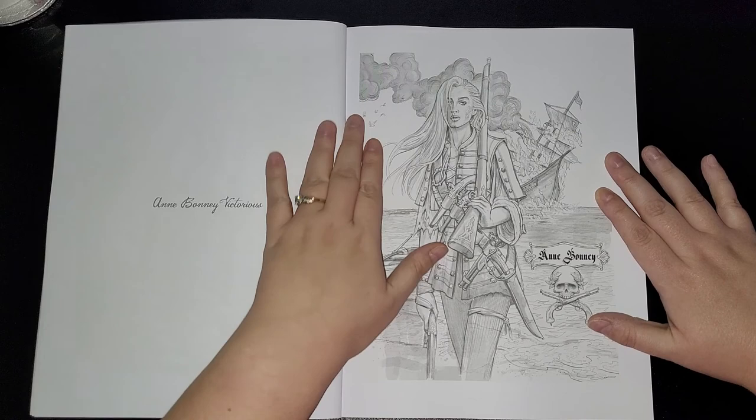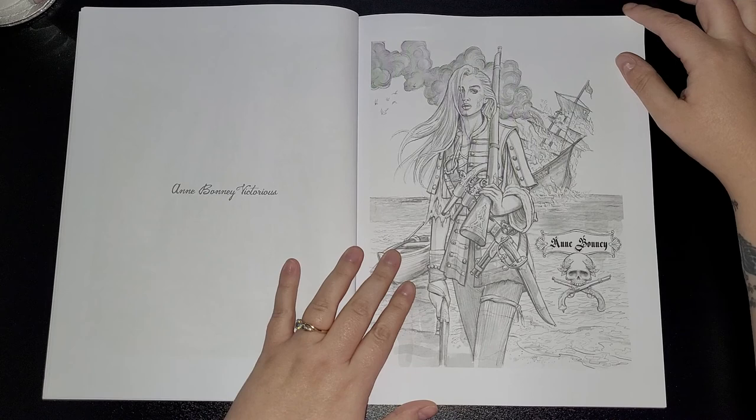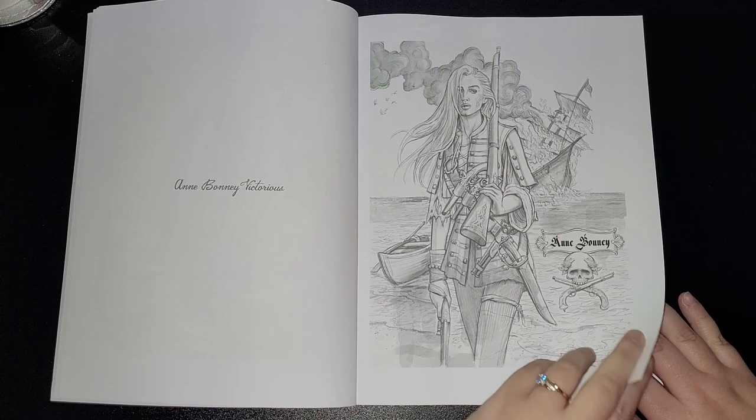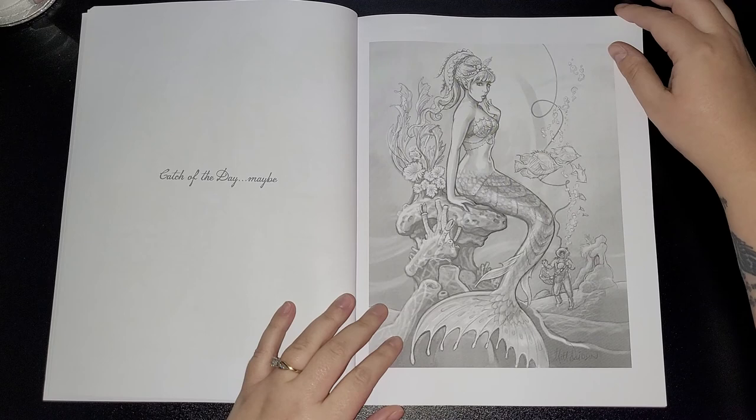Here we have Ann Bonnie — Victorious. I do apologize if I don't pronounce names properly. How beautiful is she? You can't beat a pirate woman, can you? Again, just absolutely fantastic artwork. Next one is Catch of the Day.